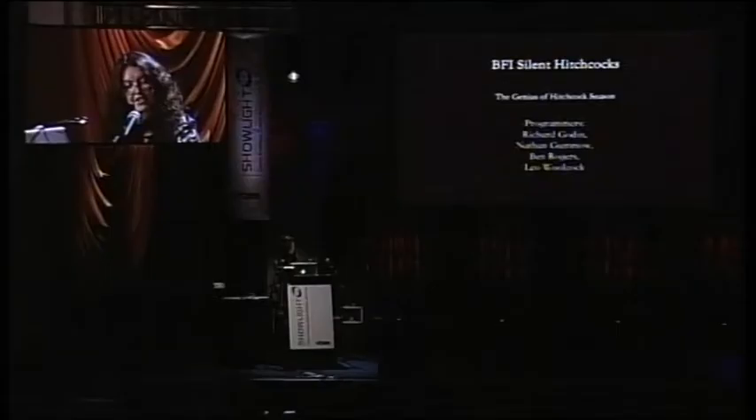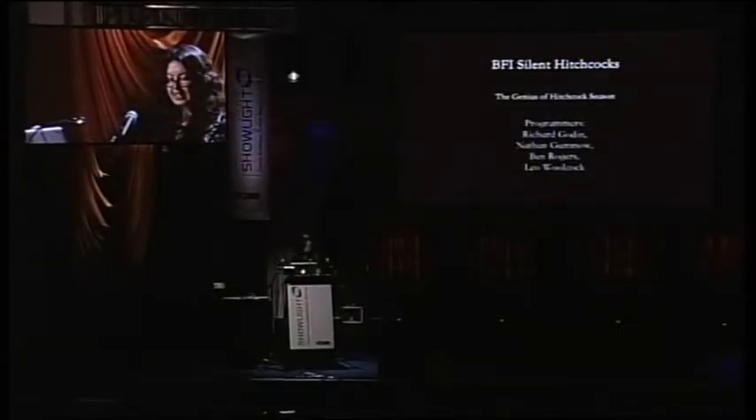The Genius of Hitchcock season was the BFI's contribution to the 2012 festival. Hitchcock made 10 silent movies at the start of his career, of which nine remain. These films were in a state of disrepair, and some of them still don't exist in their entirety. BFI tracked down the missing sections from film archives across the world, and each film was restored frame by frame.